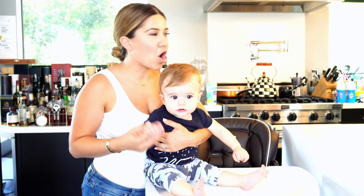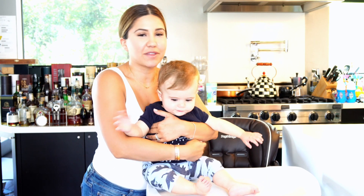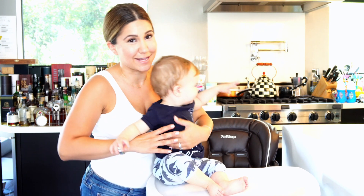As a new mom you want to register and buy all these products — you feel like you're gonna need everything. Today I'm gonna go through some of the items that I regret buying and spending money on so you can save your money.